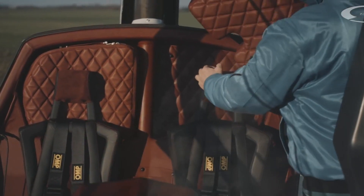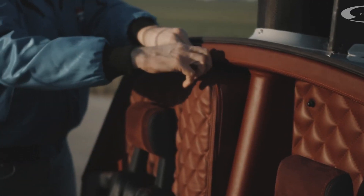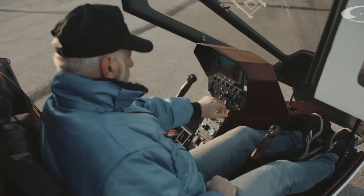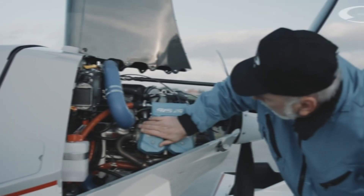Inside, the cockpit is spacious and ergonomically designed for two, ensuring a comfortable and enjoyable flight experience. With its combination of performance, safety, and modern design, the gyroplane Nysus is a fantastic option for aviation enthusiasts and professionals alike.